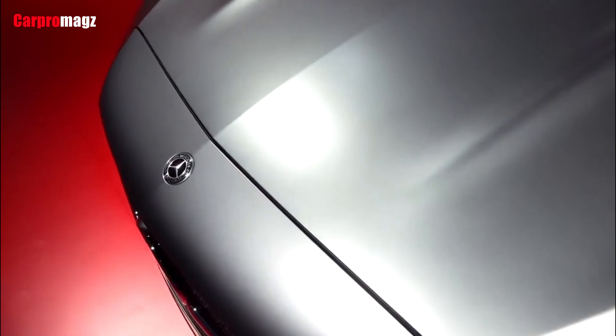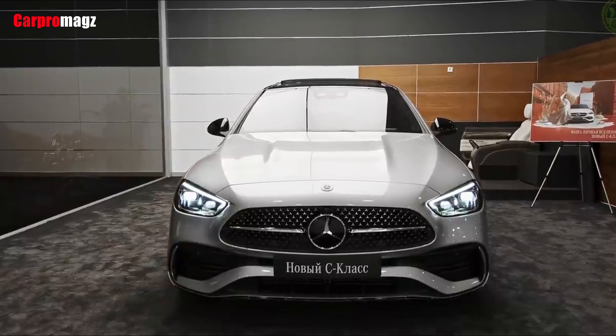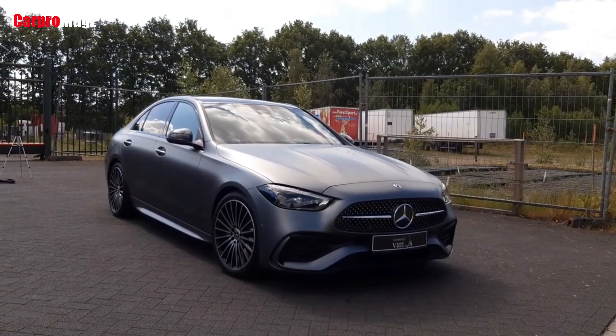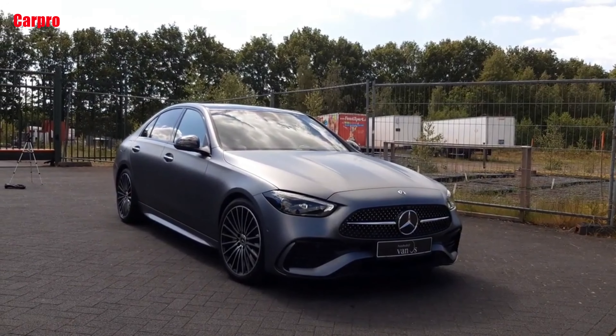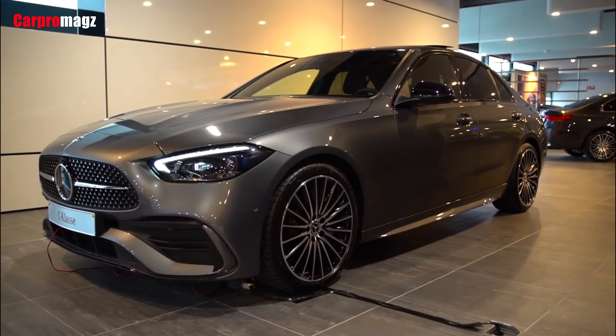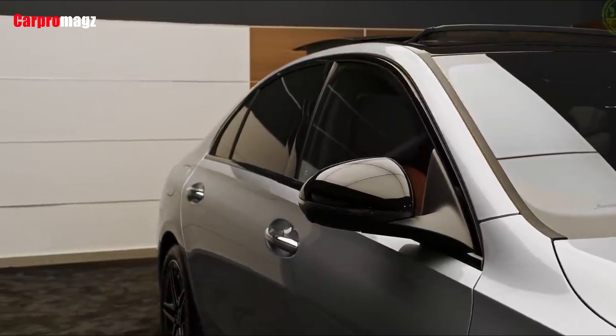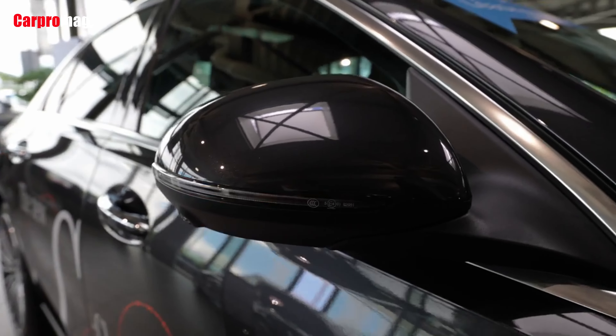We haven't had a chance to test the 2022 C-Class at our test track, but Mercedes-Benz estimates that it will hit 60 mph in 5.9 seconds. We believe that number is fairly conservative, since the previous generation C-Class managed a 5.4-second result.